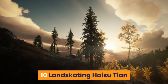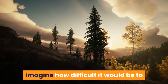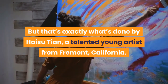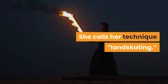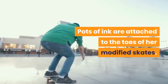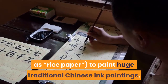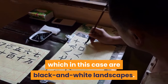Number 10: Landskating — Hai Su Tien. If you find it hard to paint a picture with a brush, imagine how difficult it would be to create landscapes using rollerblades. But that's exactly what's done by Hai Su Tien, a talented young artist from Fremont, California. She calls her technique Landskating. Pots of ink are attached to the toes of her modified skates. When she moves, the ink flows over the front wheels onto zan paper, also known as rice paper, to paint huge traditional Chinese ink paintings, which in this case are black and white landscapes.